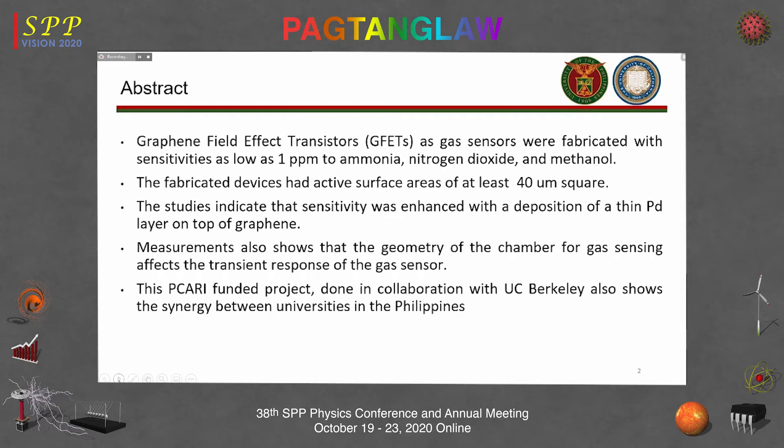Graphene field-effect transistors as gas sensors were fabricated with sensitivities as low as one part per million for ammonia, nitrogen dioxide, and methanol. The fabricated devices had an active area of at least 40 micron square. Studies indicate that sensitivity was enhanced with the deposition of a thin layer of palladium on top of the graphene. Also, the device response is sensitive to the size of the chamber, so there is an effect of the transient response.